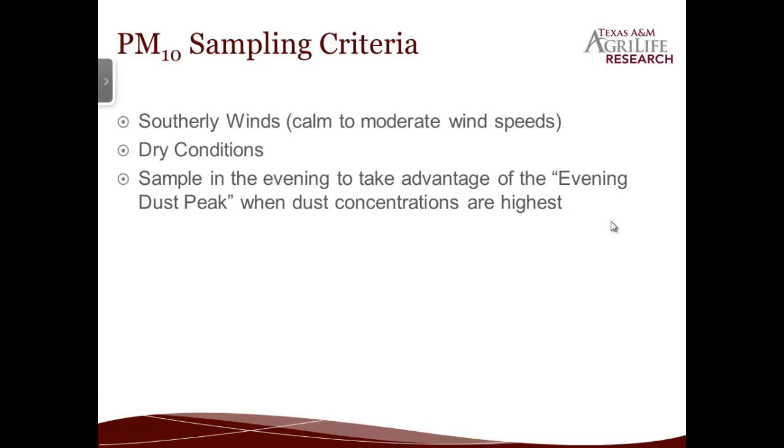We had several criteria for when we actually did sample. Obviously we had to have southerly winds in order for the north side to be the downwind side. We tried to keep it during fairly calm to moderate wind speeds — we didn't want it dead calm where the plume wasn't going the direction we wanted, but we also didn't want the wind howling and scouring the surface. And obviously it also had to be dry; we didn't sample right after rain. We only did it late in the evening during the peak, when dust concentrations are highest — right when the sun's going down, the cattle start getting up and moving around kicking up more dust, and the evening inversion sets up where the boundary layer comes down and concentrates the dust.